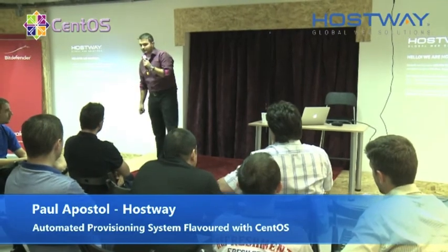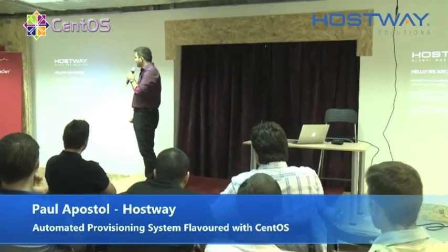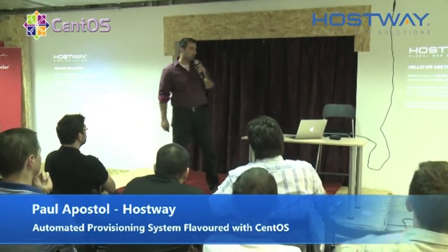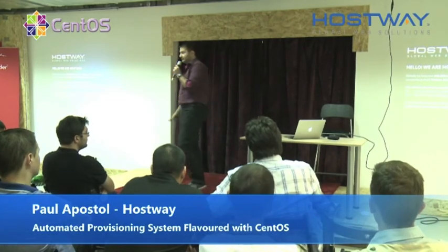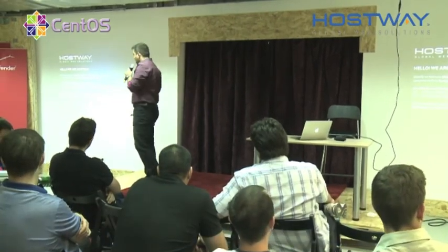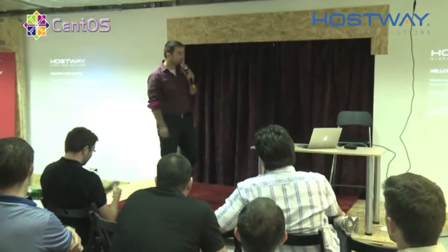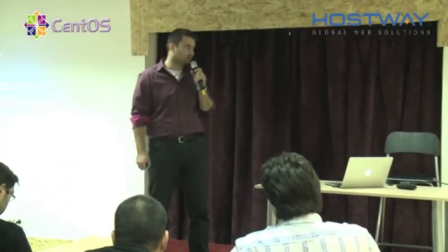I'm going to start talking about Hostway just a little bit. We are an infrastructure provider, a hosting provider. We have the privilege of working with some big companies, some great companies like Verizon, Samsung, Wikipedia — it's actually cool to host Wikipedia — Coca-Cola and others in the United States.